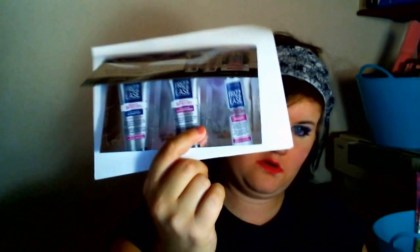The next item is also from Target — it's another sample of the John Frieda Frizz Ease brand. It's a shampoo, conditioner, and Frizz Immunity Primer.